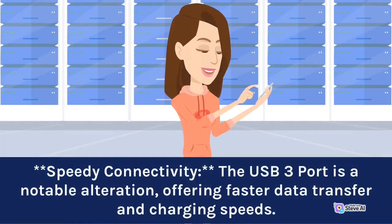The USB 3 port is a notable addition, offering faster data transfer and charging speeds.